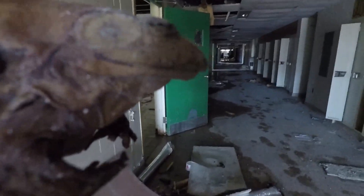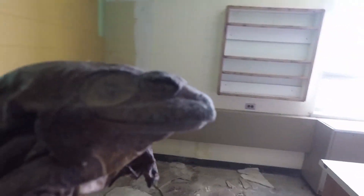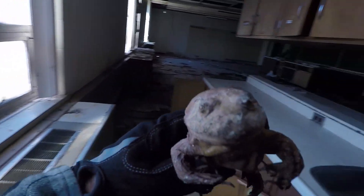This is a nice looking hallway. Look at this, hey let's go in here. This is one of the science labs. So we are going to go around here and we will look over here where there is some nice light so you can see me. So here I am.